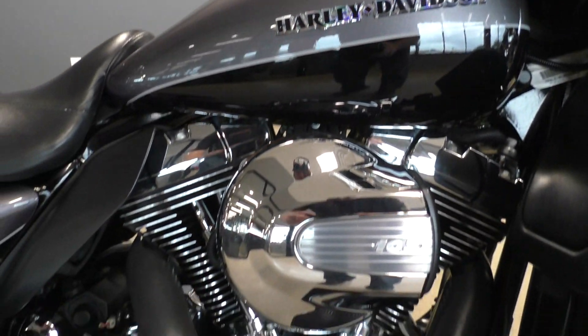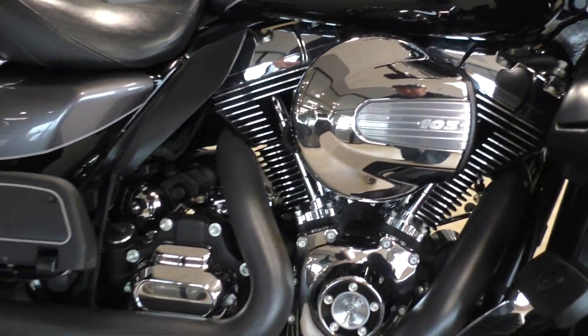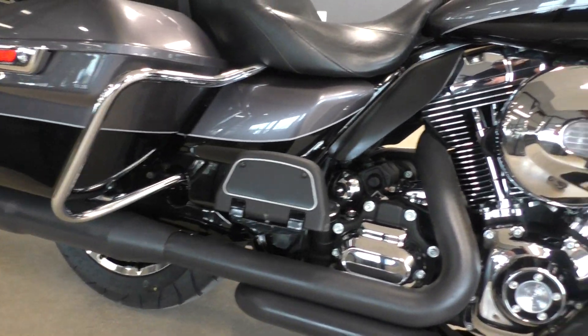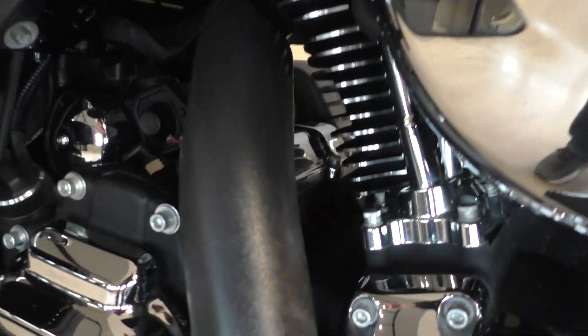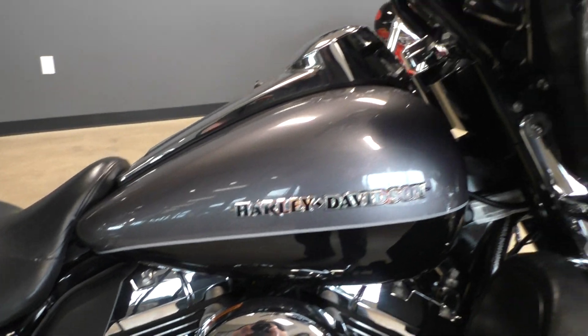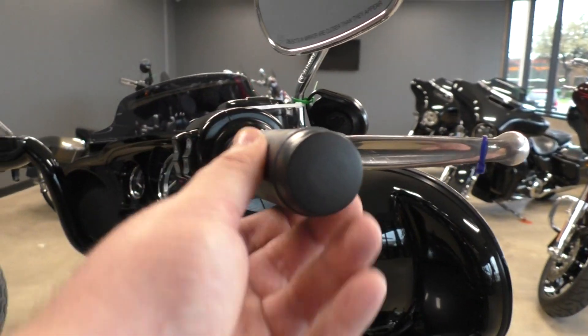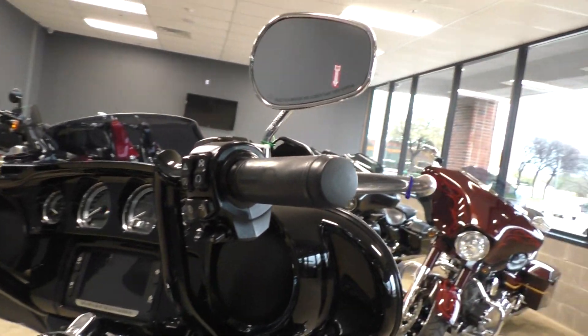It's got the 103-inch motor, six-speed transmission, liquid-cooled heads. It's got the Vance & Hines exhaust. This top heat shield's a little discolored. She's got a few cosmetic issues — grips are a little bit worn. It's got some upgraded bars on it.